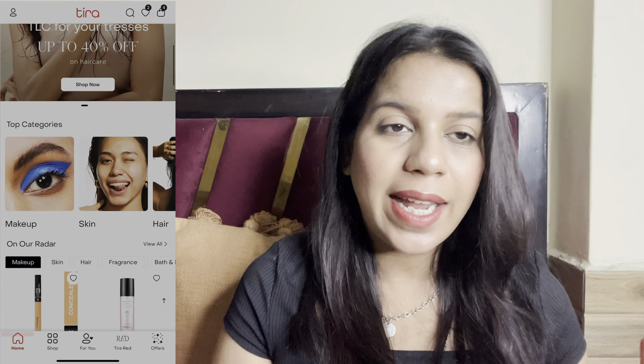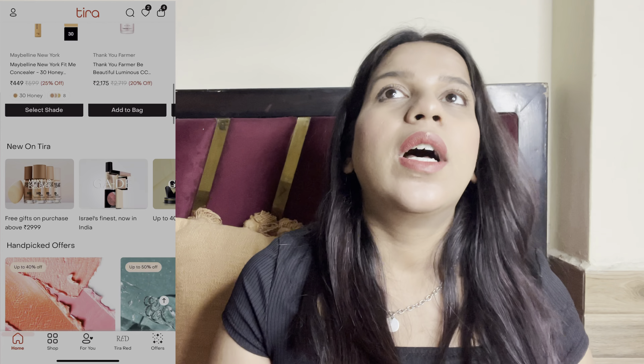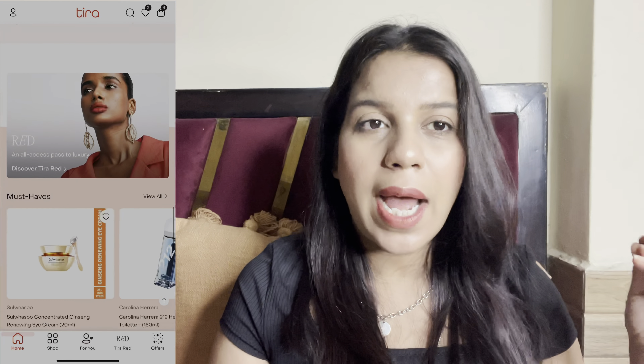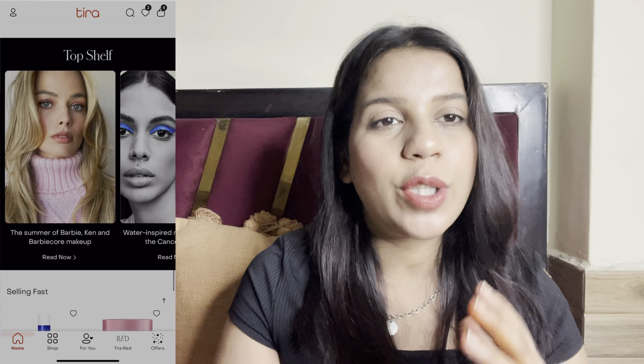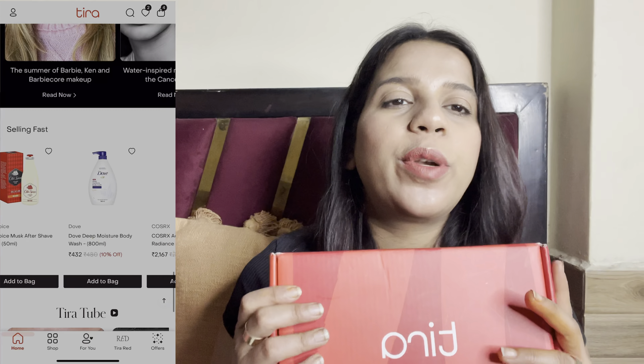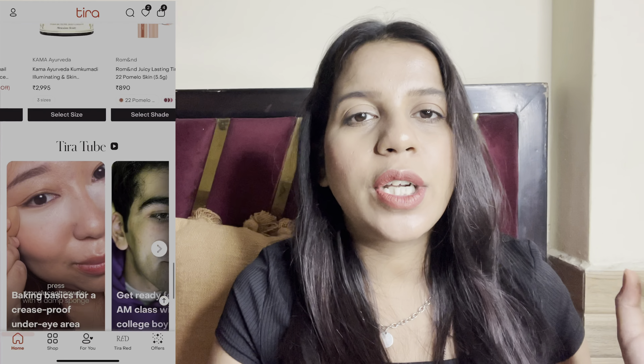Now, without further ado, let's get into the video. So let's start with my favorite product. I ordered from Tira Beauty. Now, Tira Beauty is Ambani's brand — just like Nykaa and Purplle. You will get a lot of offers; almost all brands come with so many offers and deals. Tira Beauty's discount code will be available in the description box, so make sure you check them out.